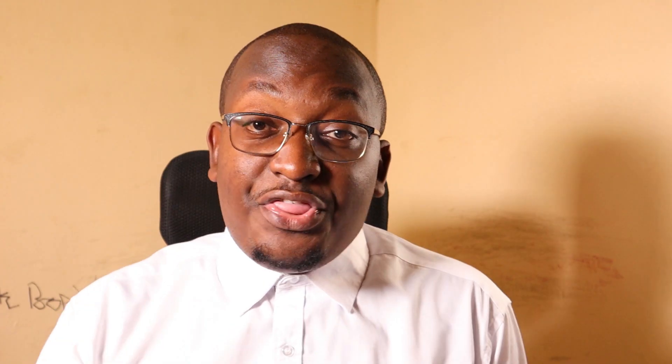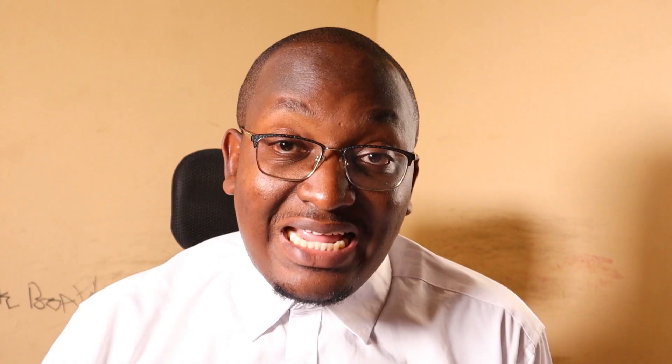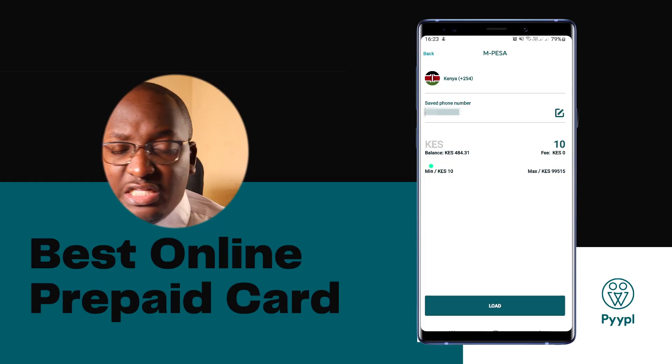With your card now ready, we want to load money onto it. Click on 'Add Money' at the top right, then click on 'Mpesa.' This will take you to the next tab where you'll input the amount of money you want to load onto the account. Remember, you can hold up to 100,000 Kenya shillings on the app.